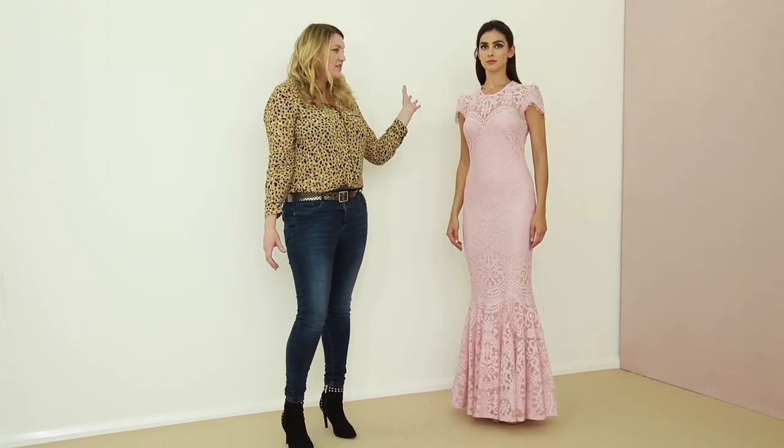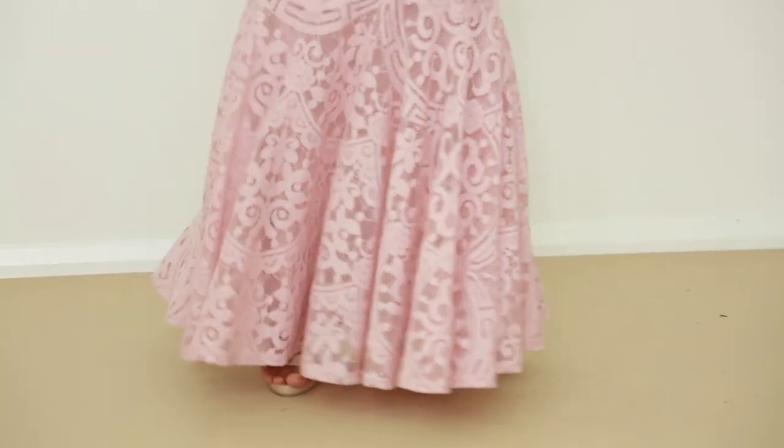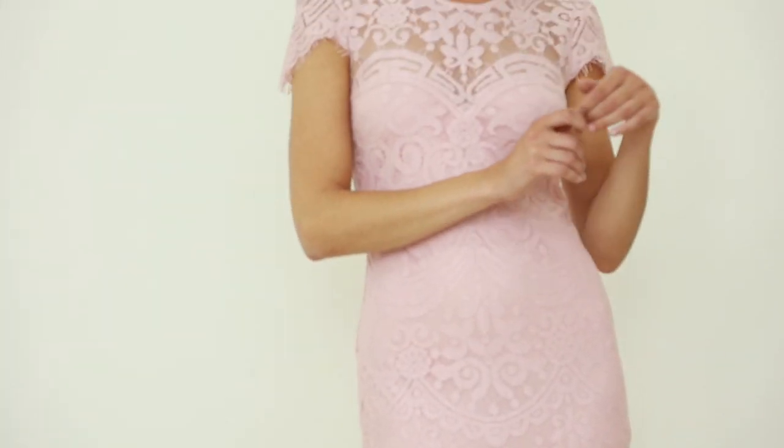So this is the final one of our beautiful ice cream palette prom dresses. This is £75. This gives a little bit more of a Latino edge to it. It's a beautiful figure-hugging gown with a fishtail finish. This beautiful hemline is really stunning and then you have these beautiful cap sleeves as well. This is a very heavy lace in a strawberry sundae color. This is £75.